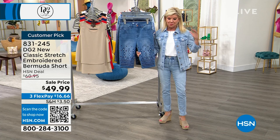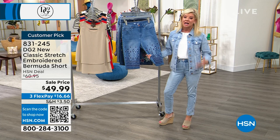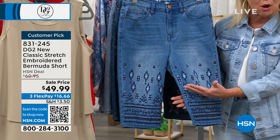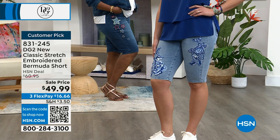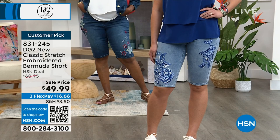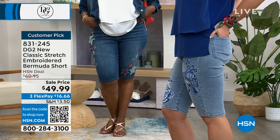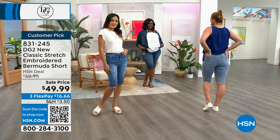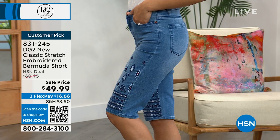A lot of bermuda shorts cut you off at the wrong part of the leg. Diane has perfected the length so much that we rarely need different average and petite lengths. She's mastered it so you get full coverage with the same comfort and style. Just read the reviews. What we've done that many other brands don't: we've managed to make your legs look longer in a short.